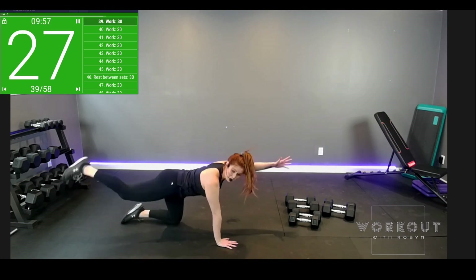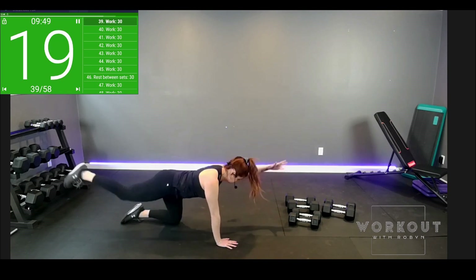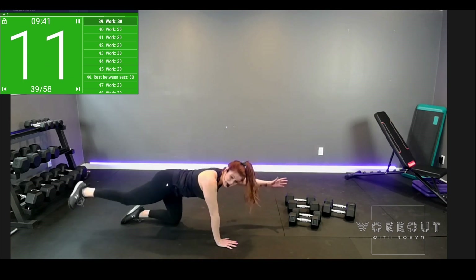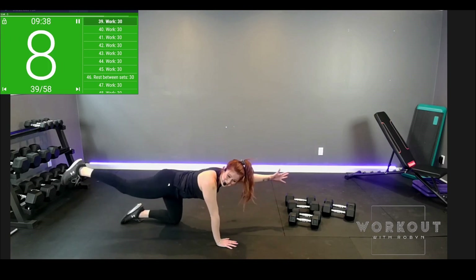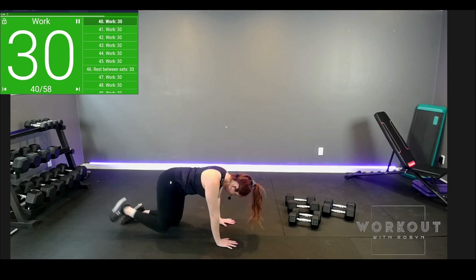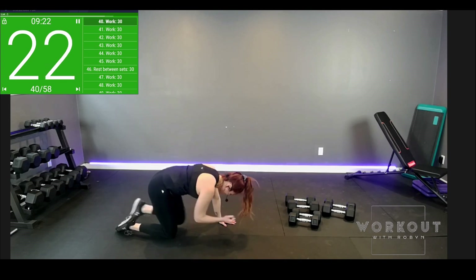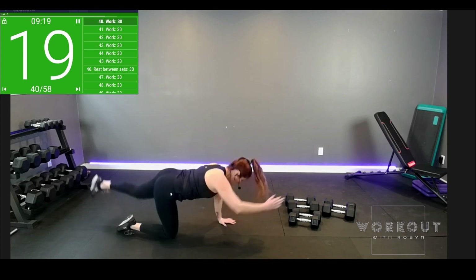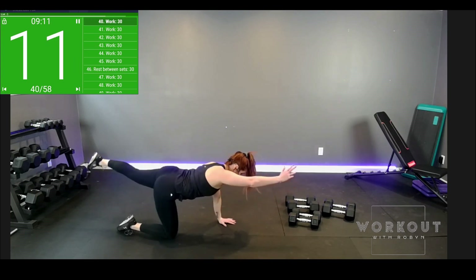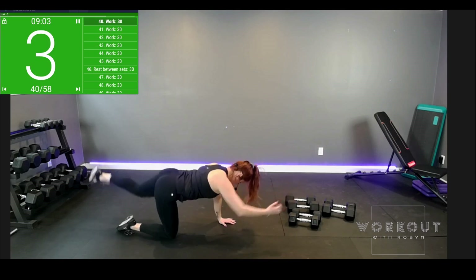Back to tabletop — bird dog. Pick a side, knee to elbow, extend long. Don't hold the breath. One more — back to tabletop and switch sides. Really round out just like we did in cat cow. Keep your balance, extend out. Core's heating up. Keep at it. One more.